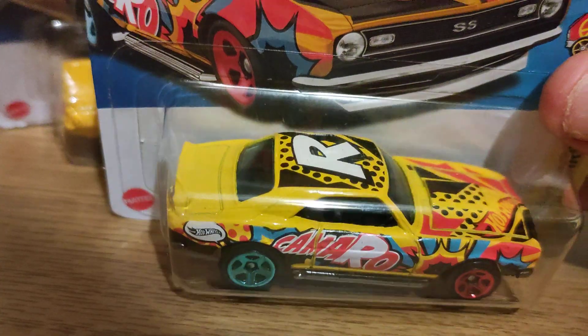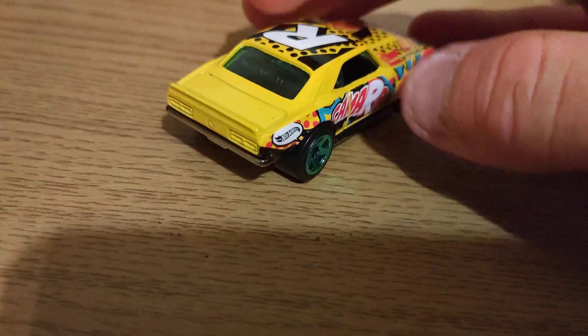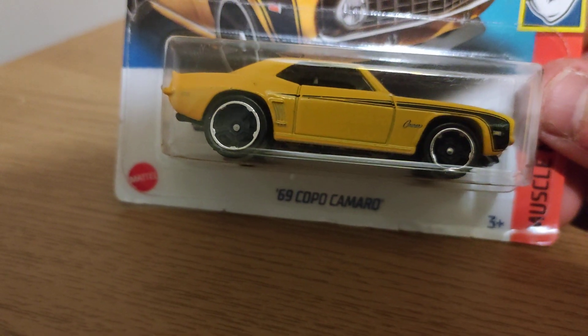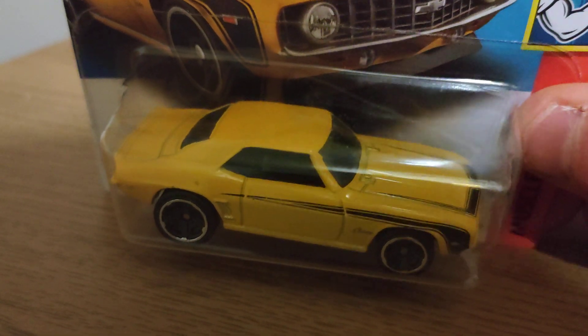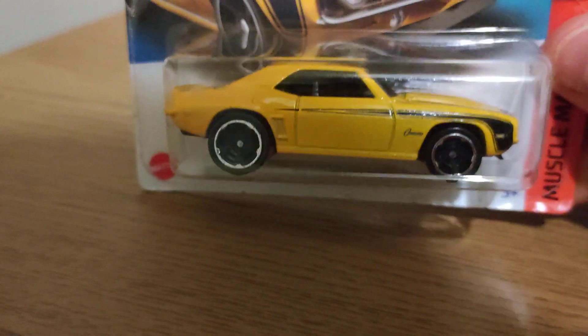And then moving on to Aston Martin. I don't have this yet and I'm happy I've got it. So let's open it up. Here she is out of packaging — metal top, plastic base. Good tampo lights front and back with more detail on the badge. I'm going to leave this for my collection too.